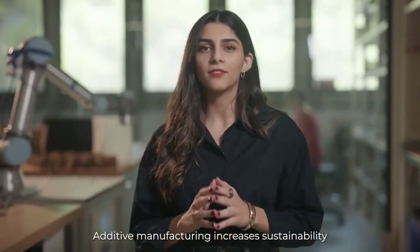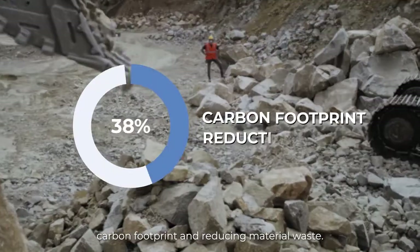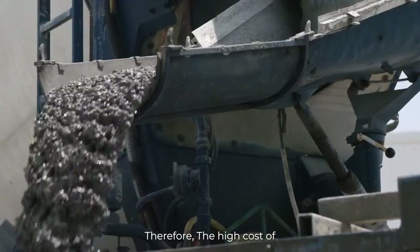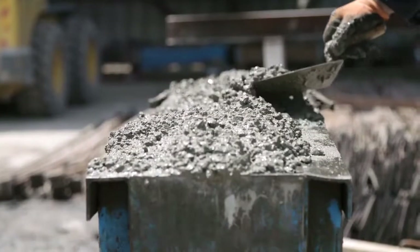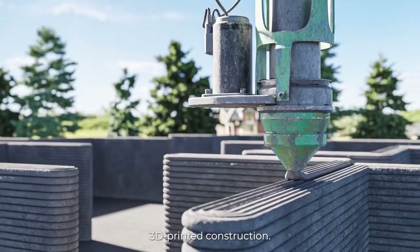Additive manufacturing increases sustainability in life cycle assessments through minimizing the carbon footprint and reducing material waste. Therefore, the high cost of conventional building methods using scaffolding, concrete molds and manual labor can be reduced significantly with the use of 3D printed construction.